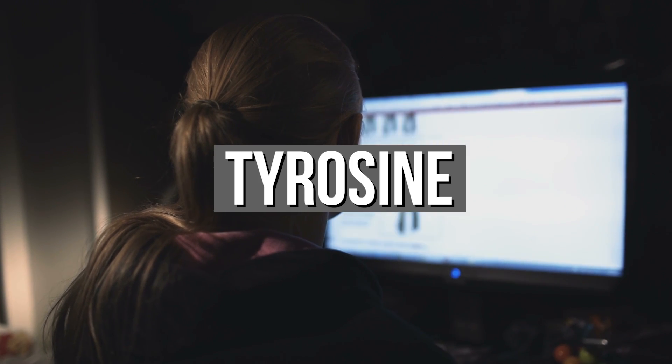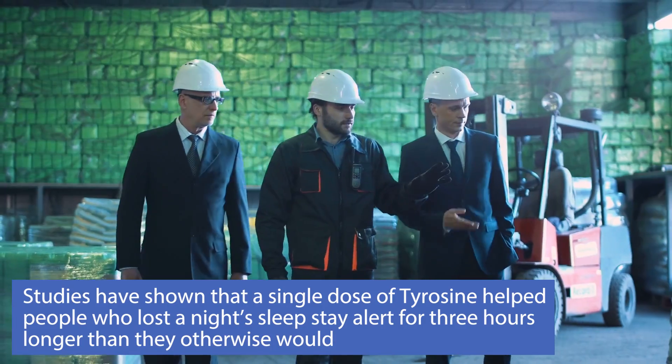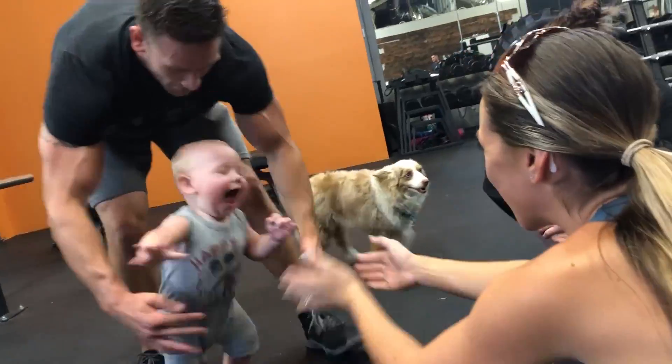Let me take you down the path of another one that's less complex but very, very fascinating — tyrosine, and particularly its effect on those who are sleep deprived. I have a little baby boy; he's my pride and joy, but he makes it so I don't sleep a whole lot. I've got to be on camera, run a business, keep my brain sharp. Tyrosine has been shown in studies to increase alertness in people who are sleep deprived by three hours or more, so taking tyrosine can give you three more hours of alertness before you start to crash.